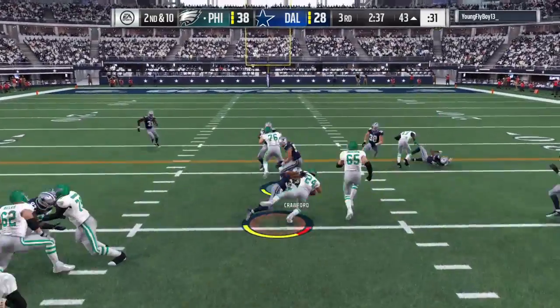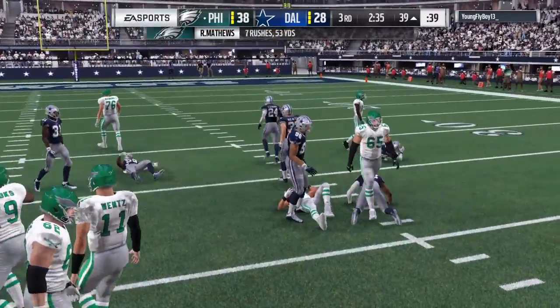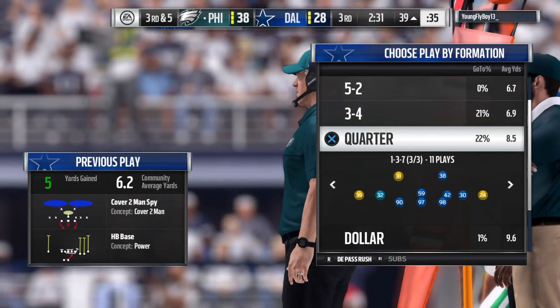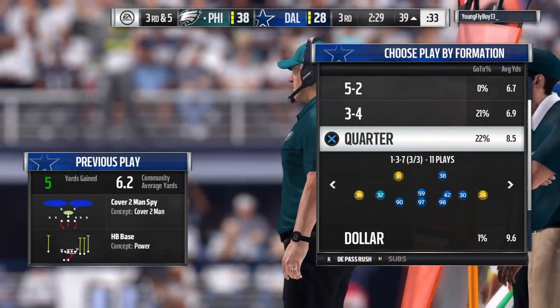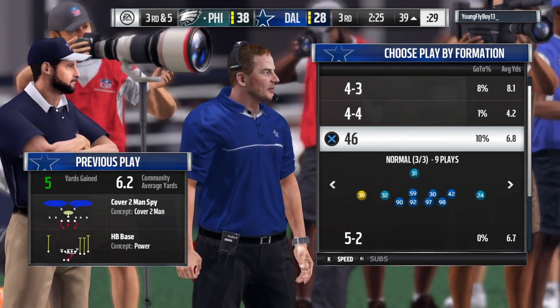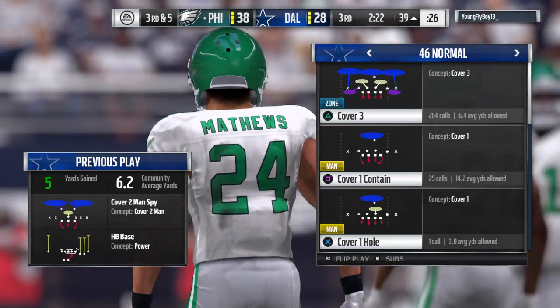On second down, Ryan Matthews able to push his way forward here for a good little gain — a pickup of five, leaving third and five. There's a run to be happy with: good, solid yardage. He'll take that any time you hand the ball to a back.